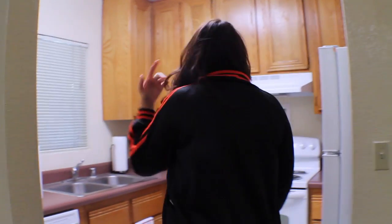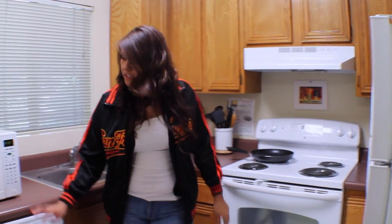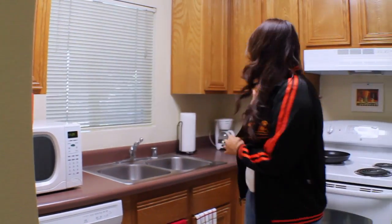The cool thing about the apartment is that you get your own kitchen. So if you follow me in here you see you get the refrigerator, you get your stove, your dishwasher, and your microwave. Unfortunately we don't provide coffee makers or anything like that but if you want to bring your own you're more than welcome to.